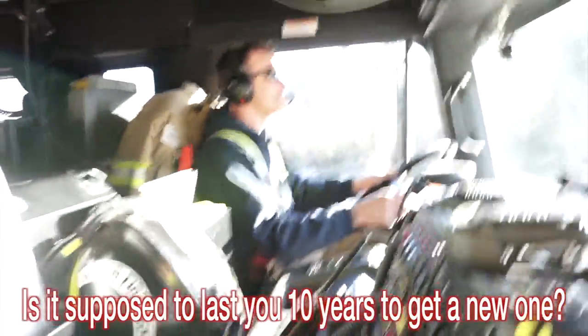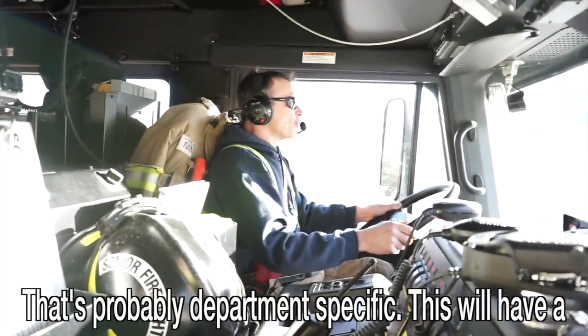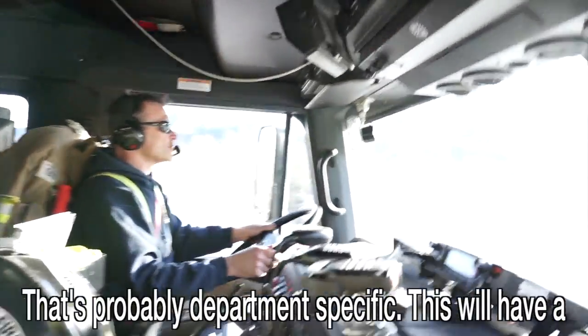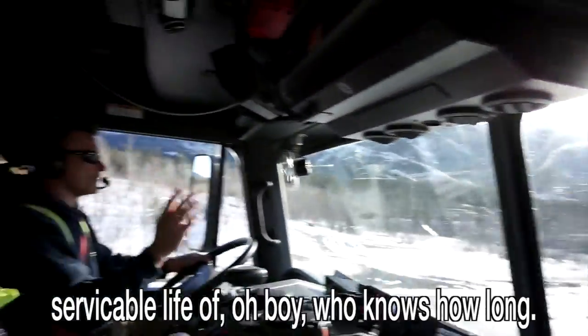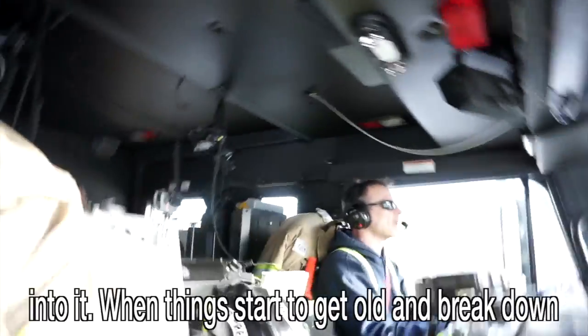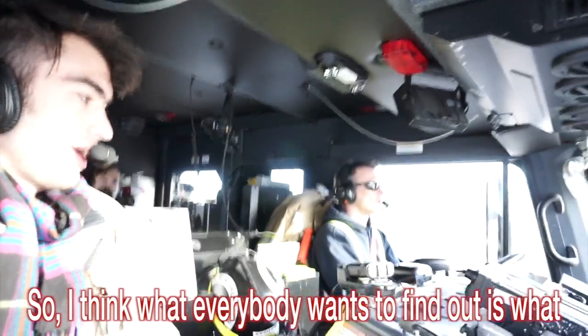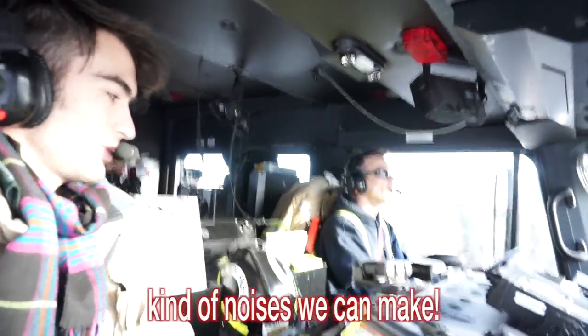What's the lifespan of one of these vehicles — 10 years, 20 years? That's probably department specific. This will have a serviceable life of — who knows — it depends how much money you want to keep putting into it when things start to break down and wear out. But I think what everybody wants to find out is what kind of noises we can make.